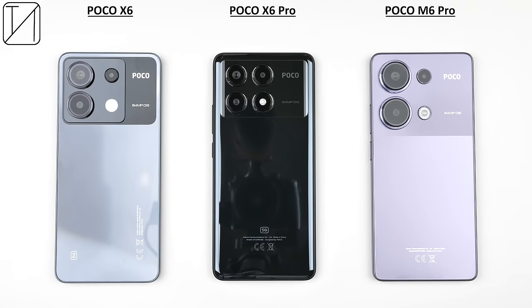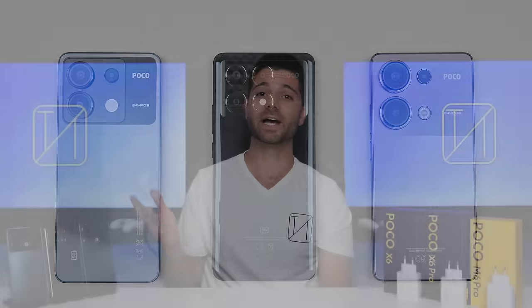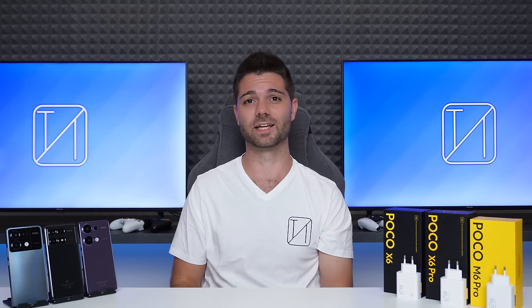Leaks suggest the M6 Pro will be the cheapest at around 229 Euros, then the X6 at around 299 and the X6 Pro at around 349. As always, they are all targeted toward users who don't mind some compromise, but are looking for a strong contender to fit their budget.